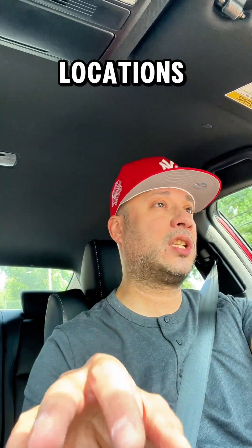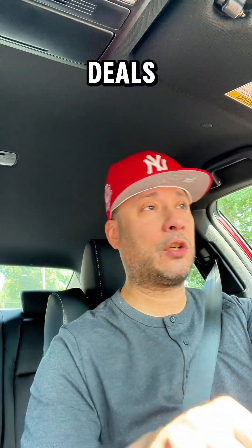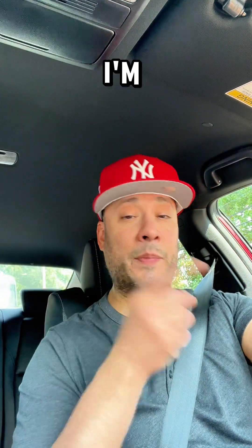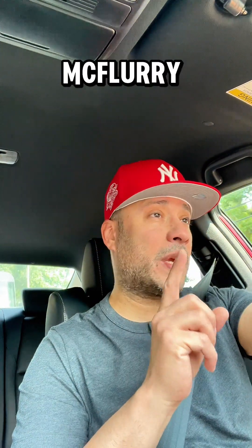Go check out the app, guys. I don't know if it's going to be in all locations, but I know they run similar deals like that. Take advantage of those deals. I'm in Queens, New York right now, driving to the McDonald's to go get this McFlurry.